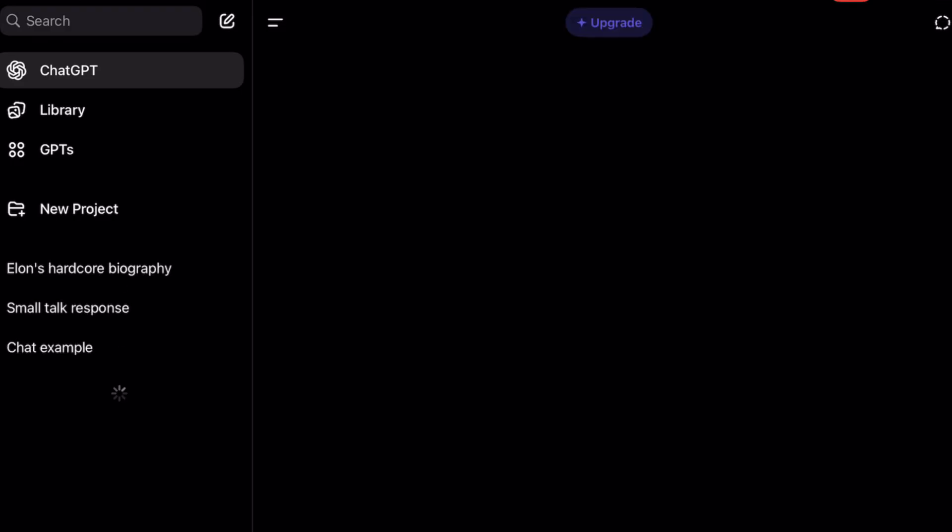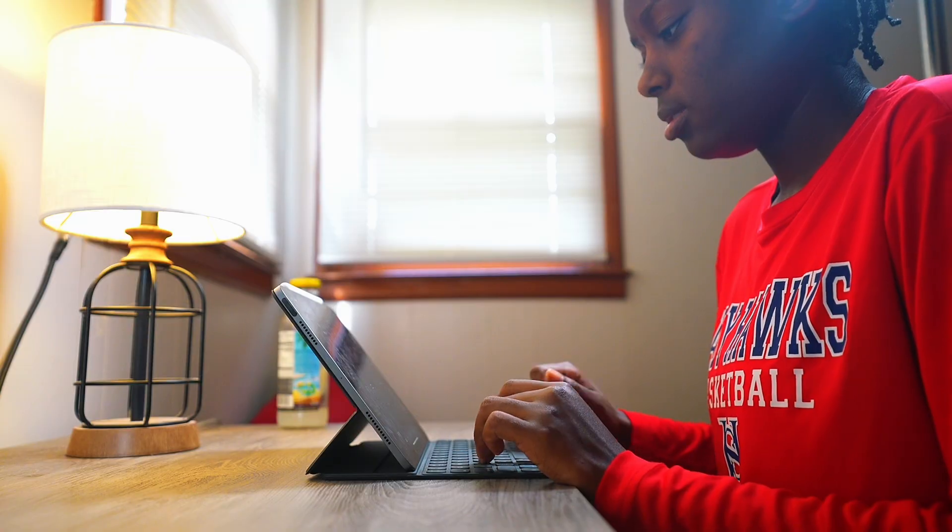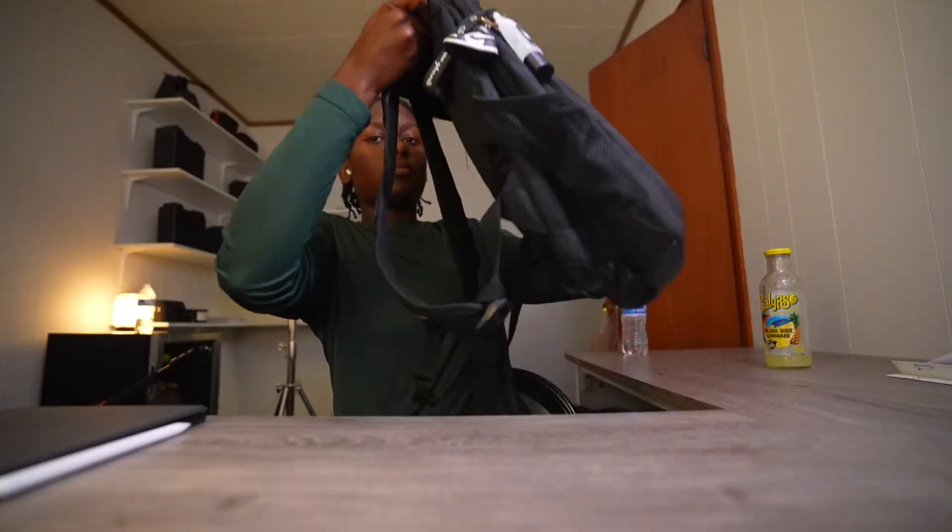ChatGPT is your AI-powered tutor, editor, and quiz maker. Google Keep is your digital brain for sticky notes. And Quizlet is your memory's new best friend. The goal isn't to study more — it's to study smarter. Watching videos about studying and productivity is a start, but it means nothing if you don't actually do anything after this video.